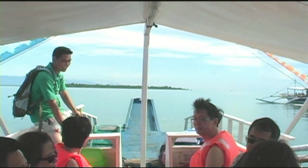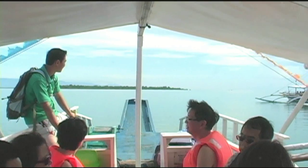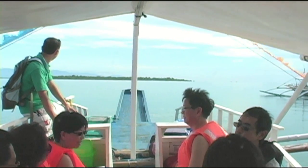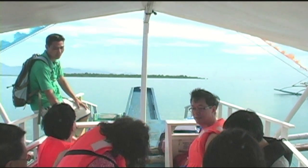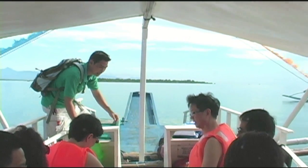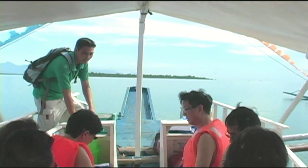This is not one that we'll be going to. There are in total 13 different islands in this Honda Bay area, but we'll be going to Snake Island and Pandan Island, and we'll be stopping off at another location to do some snorkeling.